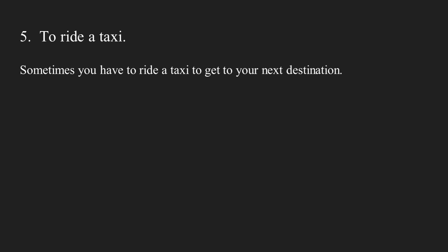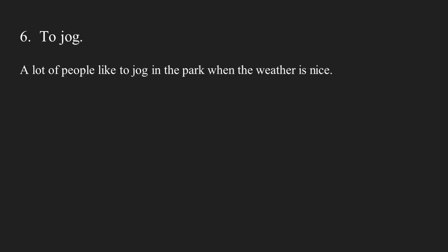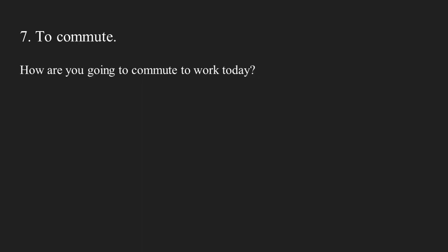Number five: to ride a taxi. Sometimes you have to ride a taxi to get to your next destination. Number six: to jog. A lot of people like to jog in the park when the weather is nice. Number seven: to commute. How are you going to commute to work today?